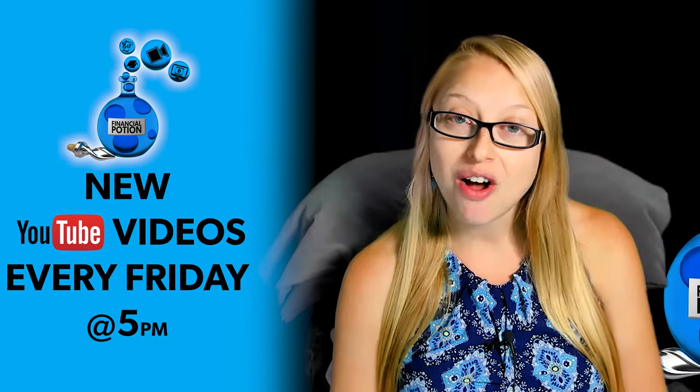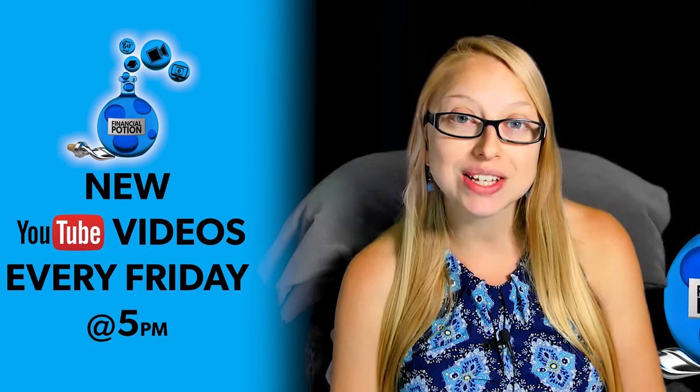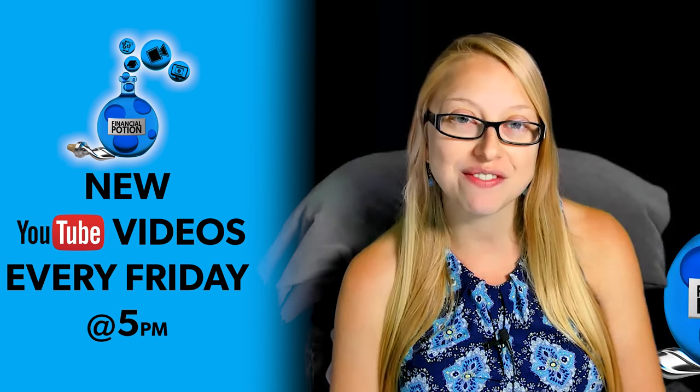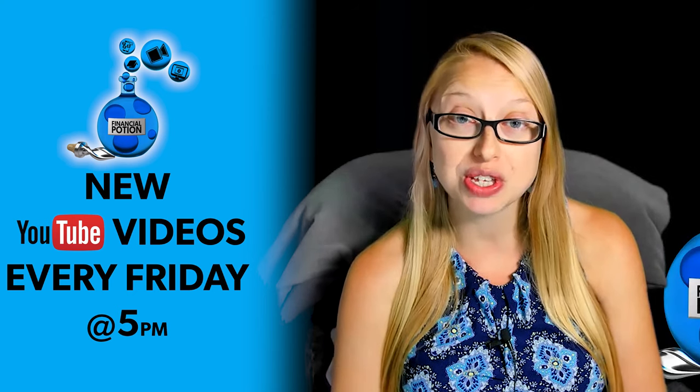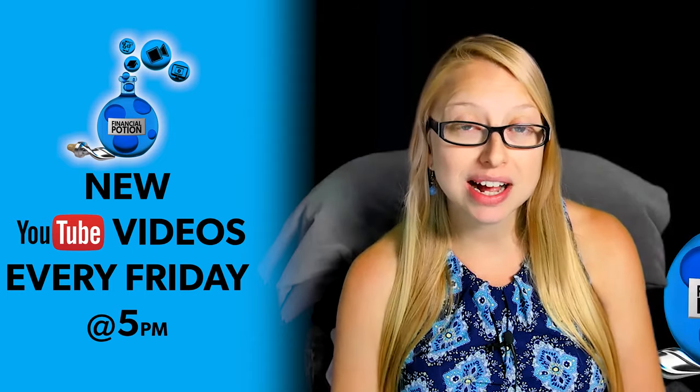How to make it easier for firms to work with you for your YouTube optimization. Hi, Taylor here — Financial Potion, where video is your financial potion. To never miss out on a video, please make sure you subscribe to our channel and click on that bell so you're notified every Friday at 5 p.m. Arizona time that a new video has been posted.